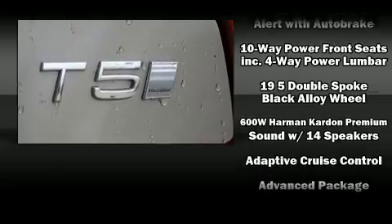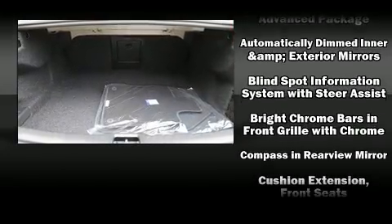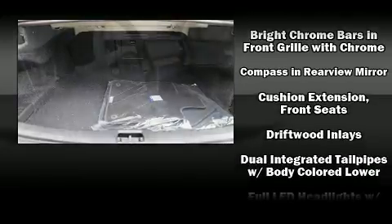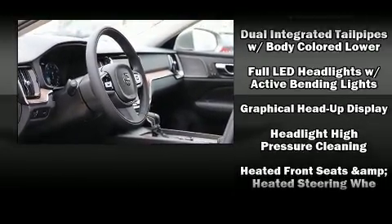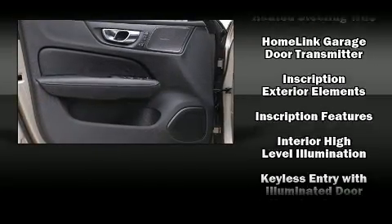Volvo ensures the safety and security of its passengers with equipment such as dual front impact airbags, head curtain airbags, brake assist, anti-whiplash front head restraint, ignition disabling, and four-wheel disc brakes with ABS.